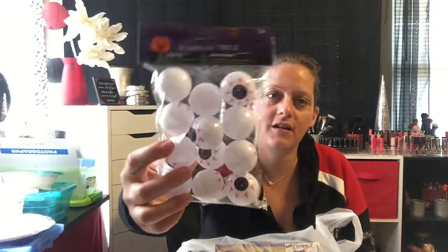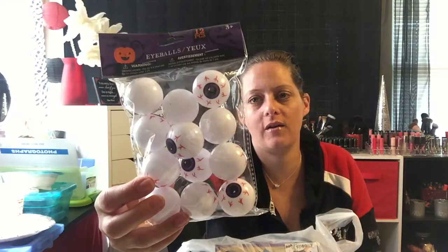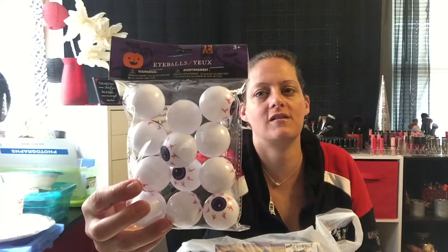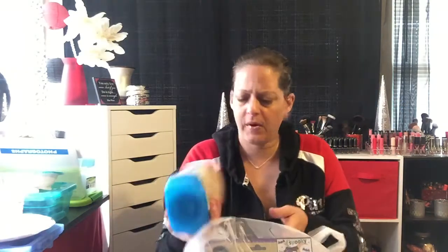Adri was coloring stickers her grandma got her and she thought there was a picture of a jar of eyeballs on one, and she thought it was so funny. So I saw these little plastic eyeballs and thought I could put them in a jar as Halloween decoration. She's going to crack up when she sees them — she's at school right now.